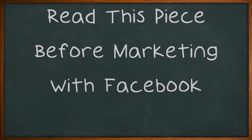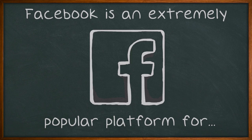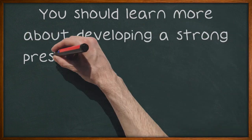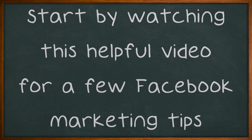Read this piece before marketing with Facebook. Facebook is an extremely popular platform for online marketers since most customers have an account. You should learn more about developing a strong presence on this platform if you need a new way to reach out to your audience. Start by watching this helpful video for a few Facebook marketing tips.